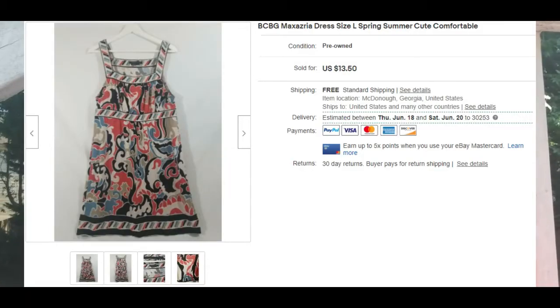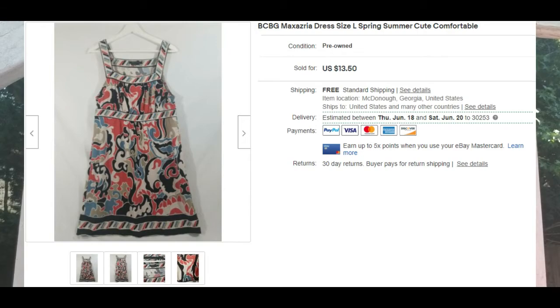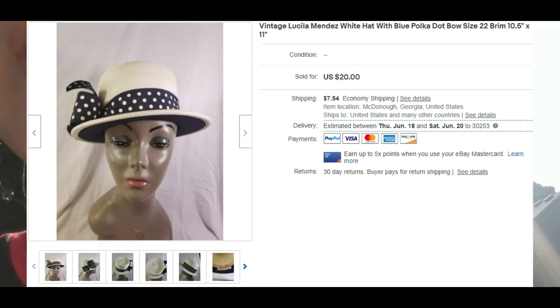Last in the quick-sellers is a BCBG Max Azria dress — I always have trouble saying that brand out loud. The BCBG dress sold pretty quickly as well. And a little bonus: we've actually sold a good amount of our vintage hats.